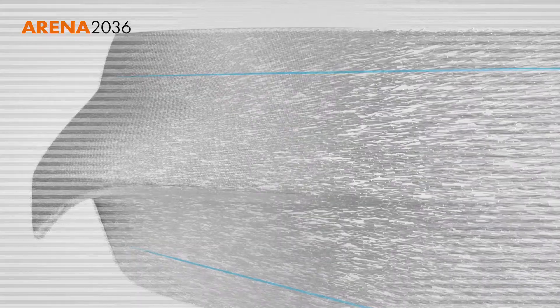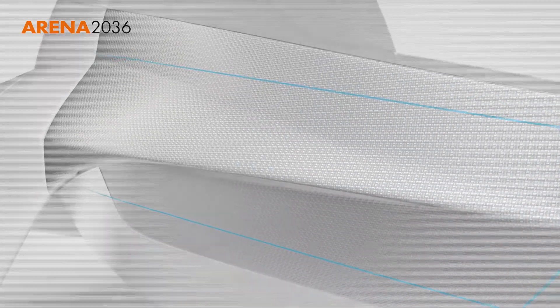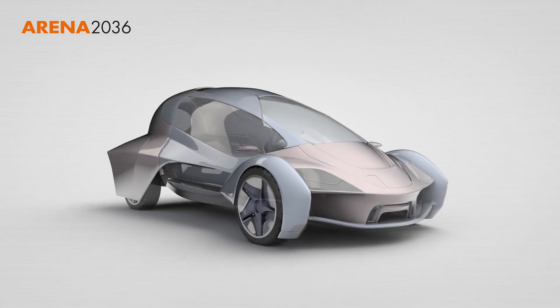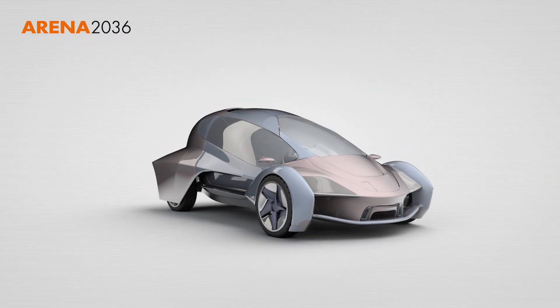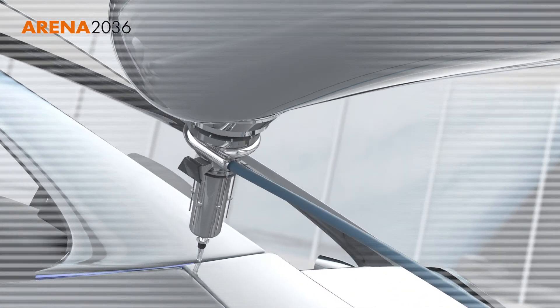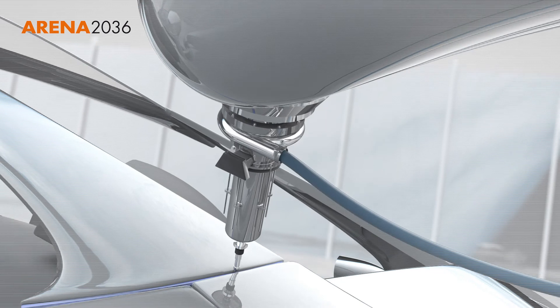The leap forward to new technologies is promised by functionally integrated lightweight construction, by combining light building methods with sophisticated additional functions in a material. And this way, new possibilities are opened up for design, form and functionality.